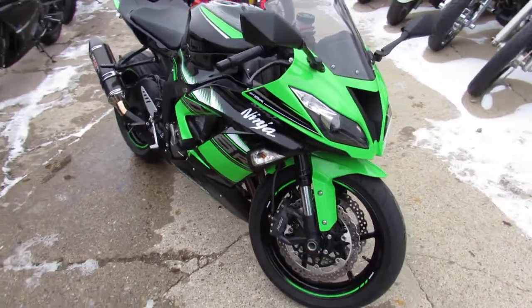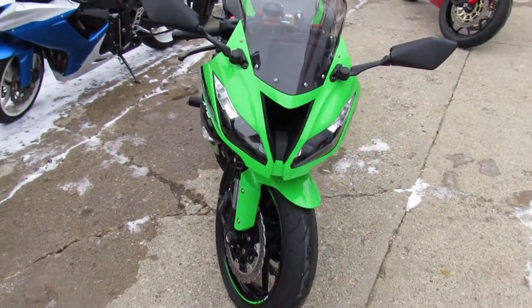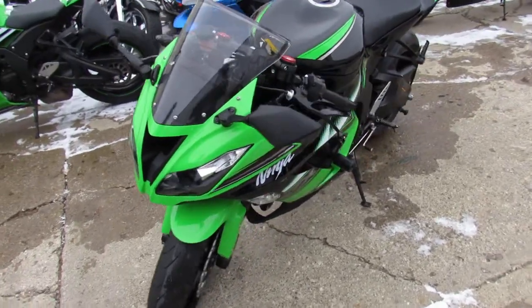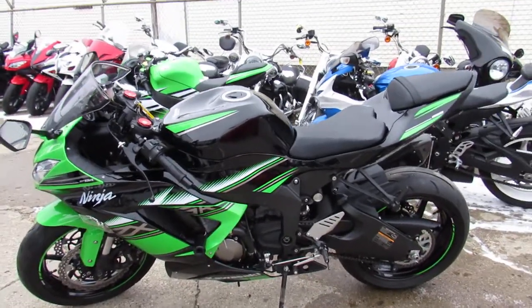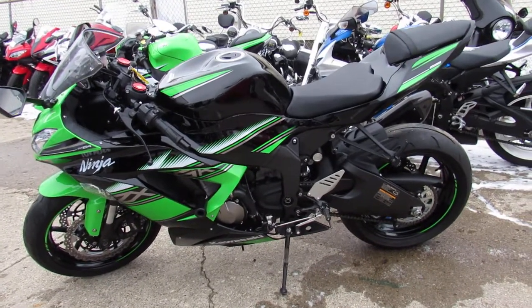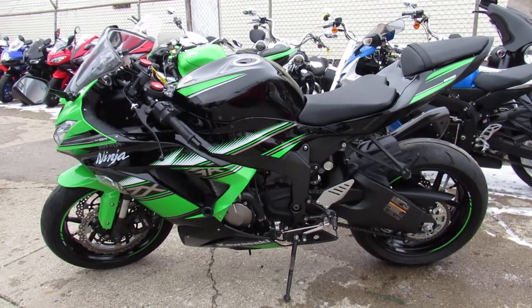It comes with a fender eliminator kit, integrated LED rear turn signals, frame sliders, tinted windscreen, and the carbon fiber Two Brothers exhaust — really makes this ZX-6R stand out. Don't miss it: 2016 ZX-6R, only 2,600 miles. Give us a call at 810-648-9500.